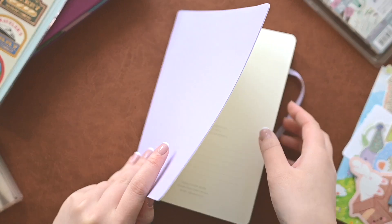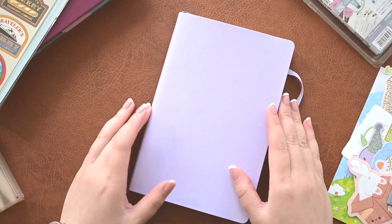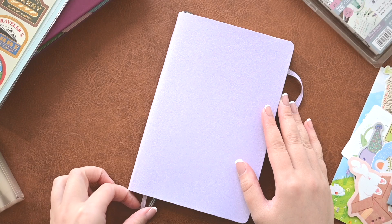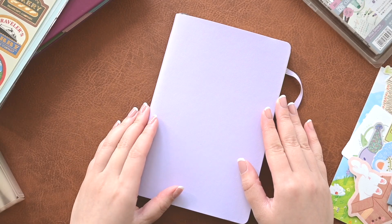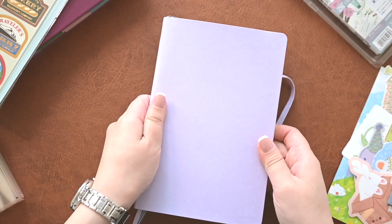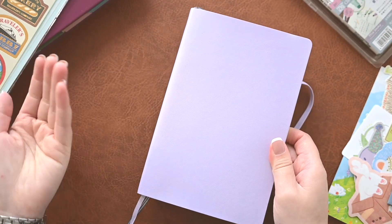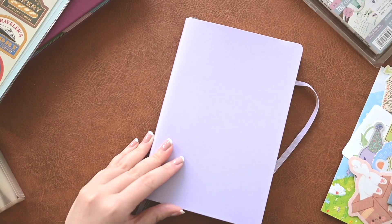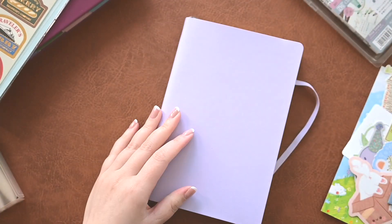This is a soft cover — I believe you can get this as a hard cover. I ordered mine off of the Leuchtturm website. It arrived fairly quickly within about a week to the west coast. The colors are probably limited based on whatever their chosen choice is for each year, so this is what they had and this is what I went with. I prefer the soft cover since the hard cover adds weight and I felt like that probably wasn't necessary.